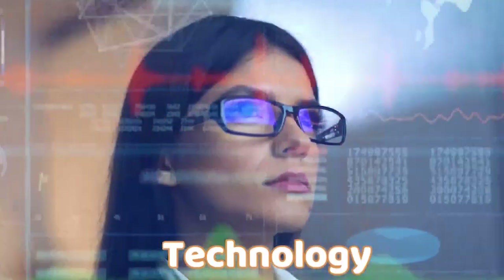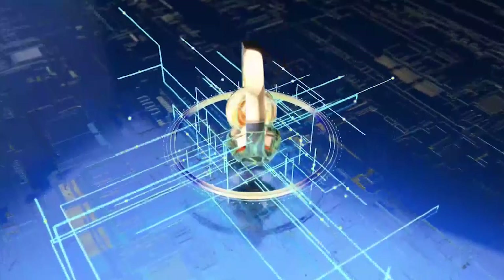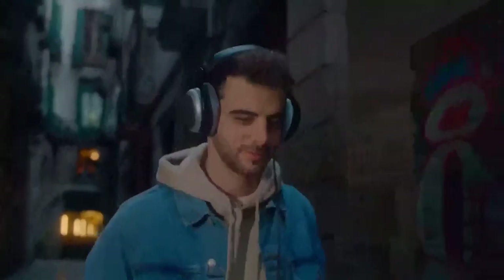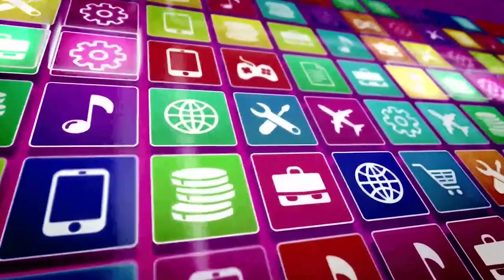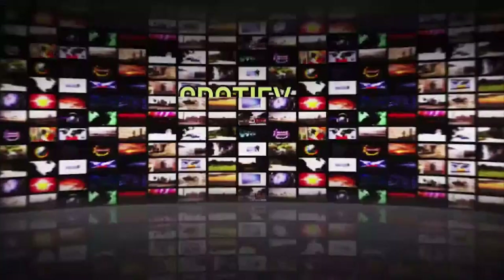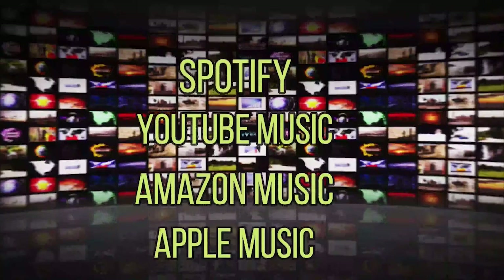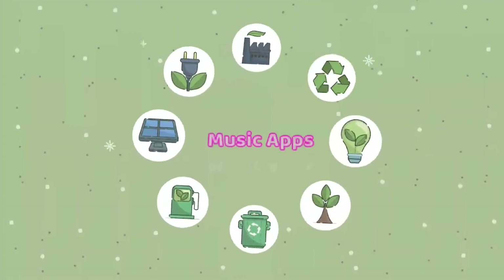With the progress of technology, app developers are putting a lot of effort into making better music streaming apps for Android smartphones. Because of this, music enthusiasts have progressively adapted to listening to music through various Android apps. Top music streaming services like Spotify, YouTube Music, Amazon Music, and Apple Music are also among the greatest Android music player apps. We'll examine some of the top music applications for Android smartphones in this video.